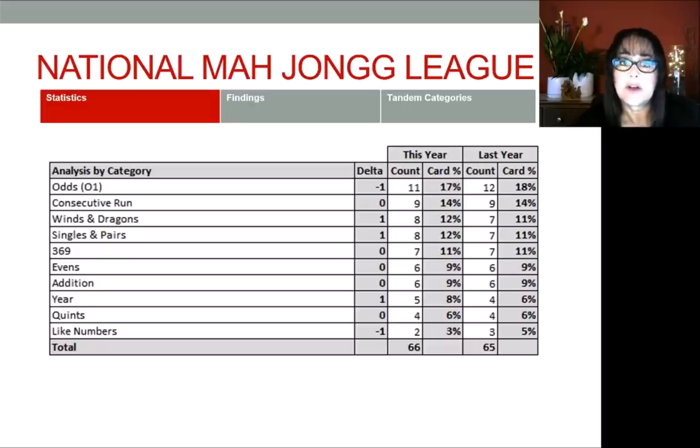17% of the hands on the card are in the odds category, followed by consecutive run. I really thought consecutive run was the biggest category, but I just never took the time to count the hands before. I do believe consecutive run is the most flexible category on the card. The next categories are winds and dragons, then singles and pairs, 369, evens, addition, the year, quints. And like numbers — this year we only have two hands for like numbers, but I have a lot more to share about like numbers.